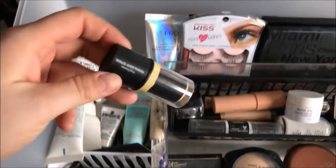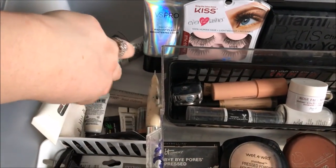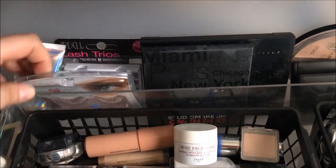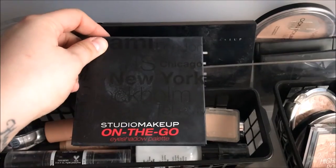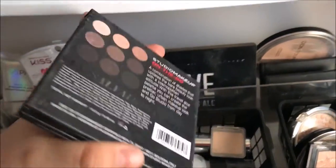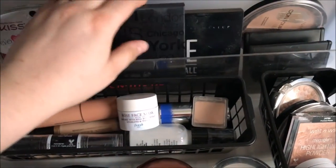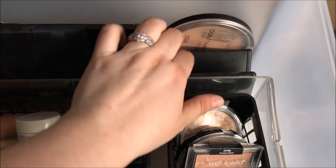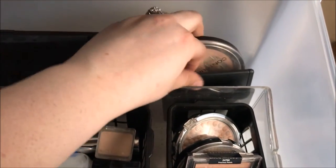These three sticks from Profusion are the Highlighting Stick, the Contour Stick, and the Bronzer Stick. I've got some lashes from Kiss and Ardell. The two palettes I use the most are the Studio Makeup On The Go Eyeshadow Palette — the warm-up one, which I love so much — and the Love Contours All Palette. Back here I've got my Wet n Wild Contouring Palette that is pretty much all gone — I've used it all up.